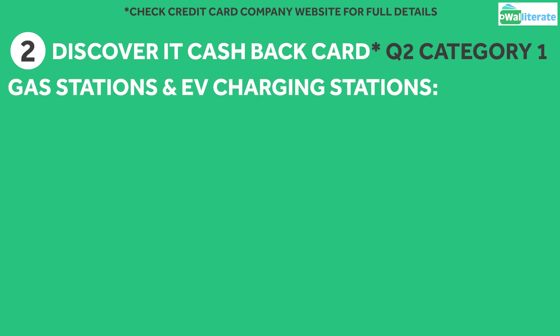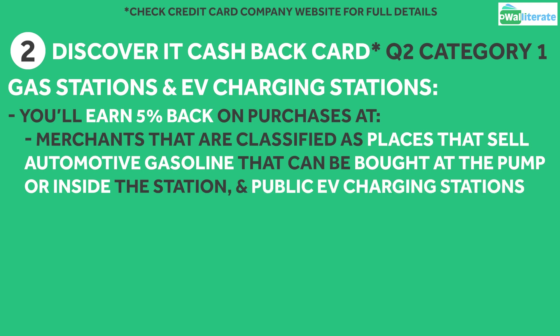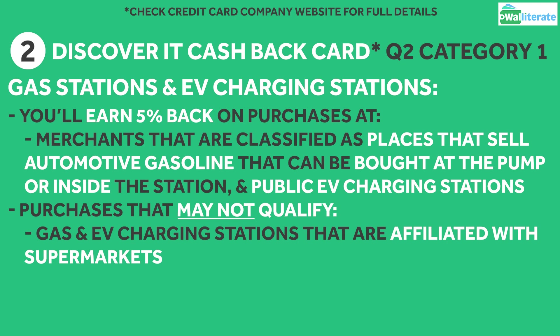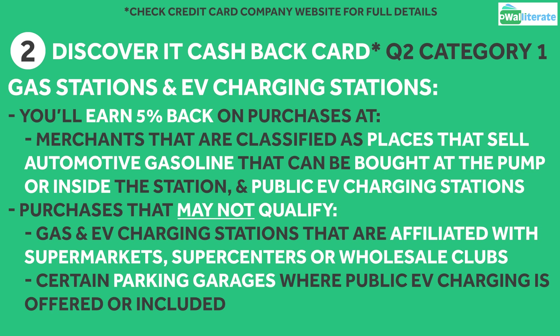For the gas stations and EV charging stations category, purchases made at merchants classified as places that sell automotive gasoline that can be bought at the pump or inside the station, as well as public EV charging stations, are included. Bear in mind that gas and EV charging stations affiliated with supermarkets, supercenters, or wholesale clubs, as well as certain parking garages where public EV charging is offered or included, may not qualify for the 5% cashback.